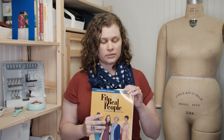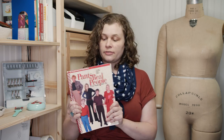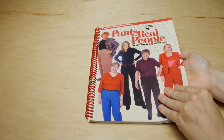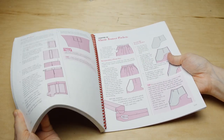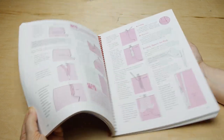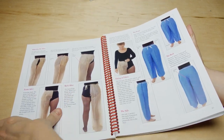I reference it all the time as you can tell by my post-it notes. The next book is from the same authors, Patty Palmer and Marta Alto, and that's Pants for Real People. It's the same concept as Fit for Real People but focused on pants, which tend to be harder to fit. I also really like this version because it's spiral bound and lays flat, so it's really easy to use.